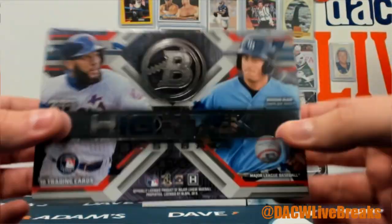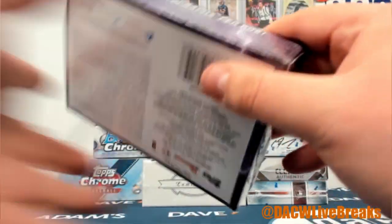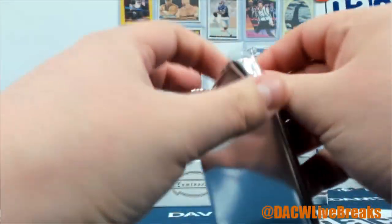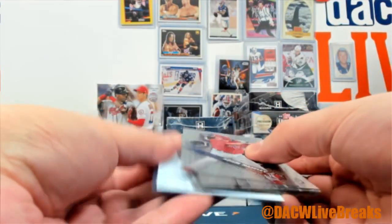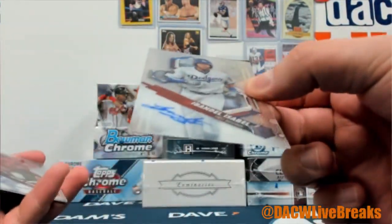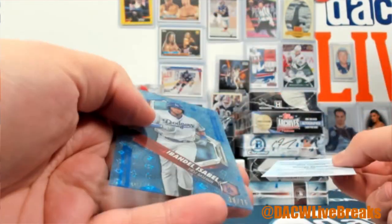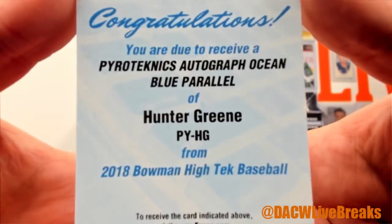We'll do High Tek '18 and then we'll do '17. All right — Hazley Smith, Robert Hoskins, Adele Isabel auto for the Dodgers, a Cheater Downs auto for the Reds, Daniel Johnson auto with the Nationals, blue Isabel out of 75 with the Dodgers, and a redemption of an ocean blue parallel of Hunter Greene with the Reds.